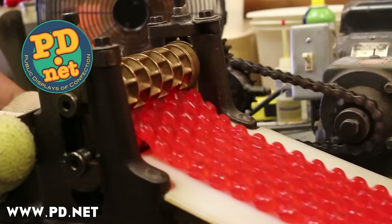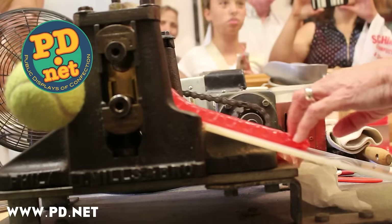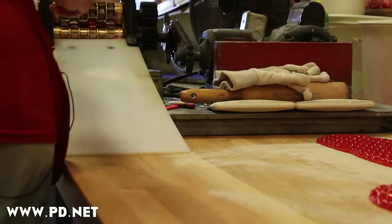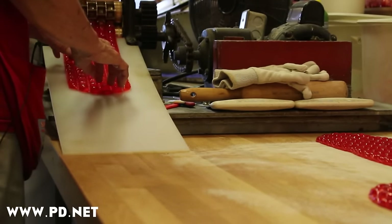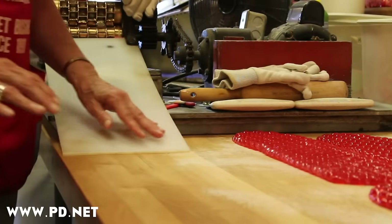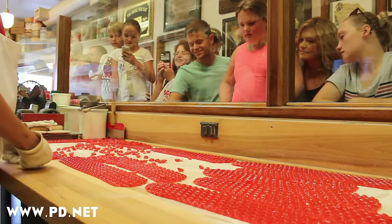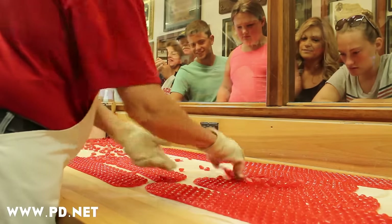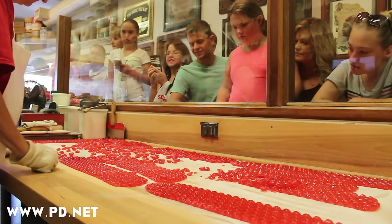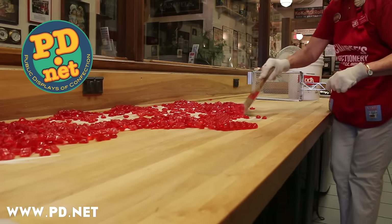If you ever make it by Tallahassee, Florida, come into Lofty Pursuits and watch us make candy in person. You can also visit our website to buy the candies we make. Red hots is the common name for cinnamon hard candies — they're not cinnamon drops unless they're dropped. Here Warren and Jill separate them into pieces on a wooden surface, which is very traditional. To keep the candy from sticking, they've dusted it with a thin layer of granulated sugar, which also coats the candy in a nice sanded pattern.